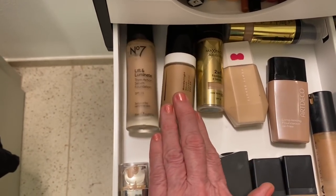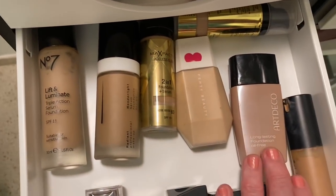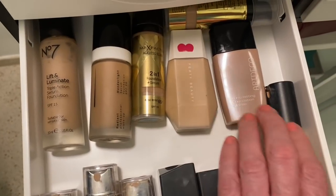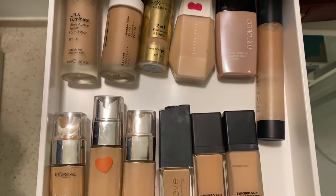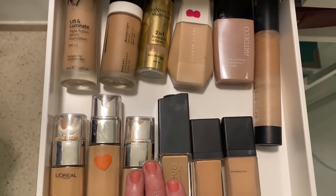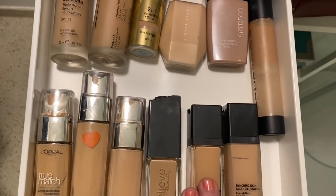This is my Radiant Cosmetics serum foundation - Greek line. Number 7 Lift and Illuminate, I adore. Fenty is here, and also Art Deco. This is all the foundation I have - it seems like a lot but I do try to do a lot of videos. This is RCMA. And these are my treasures - my two Shiseido foundations.